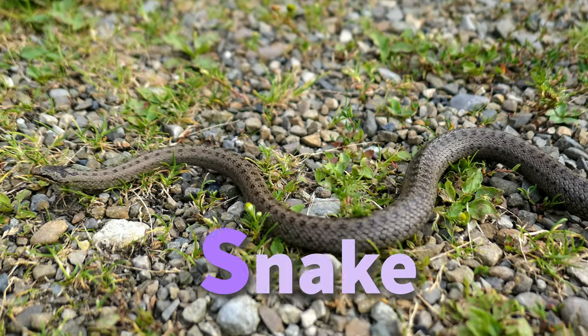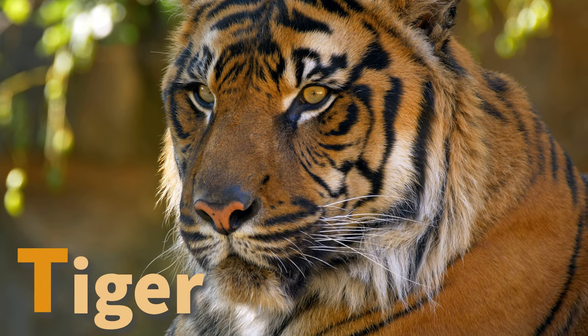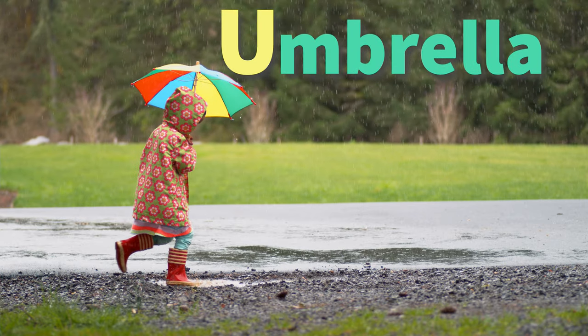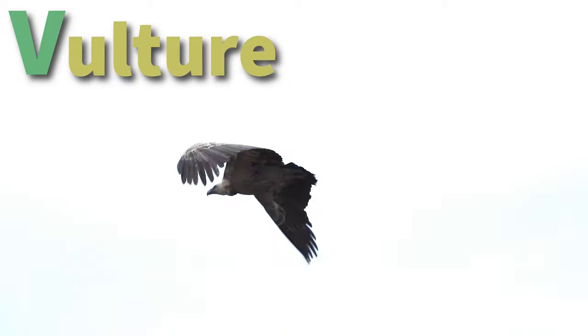S is for snake slithering fast. T is for tiger with stripes so vast. U is for umbrella when it rains. V is for vulture flying over plains.